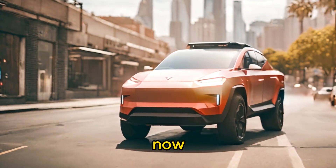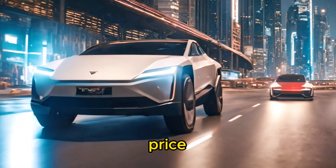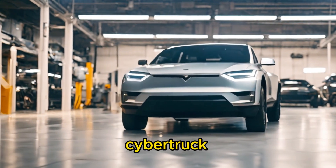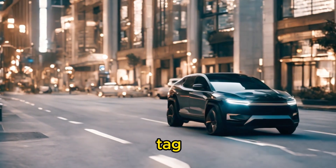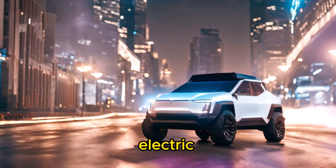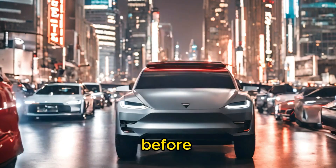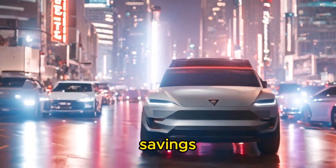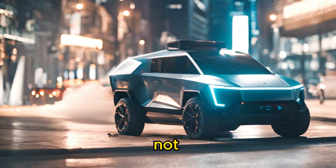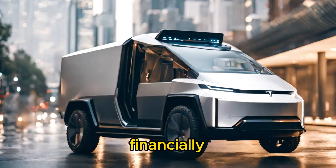Now let's talk price. Despite its futuristic design and impressive performance, the Cybertruck comes with a surprisingly affordable price tag. With various configurations available to suit different budgets and needs, Tesla has made electric driving more accessible than ever before. Plus, with savings on fuel and maintenance costs over time, investing in a Cybertruck is not just a smart choice — it's a financially savvy one too.